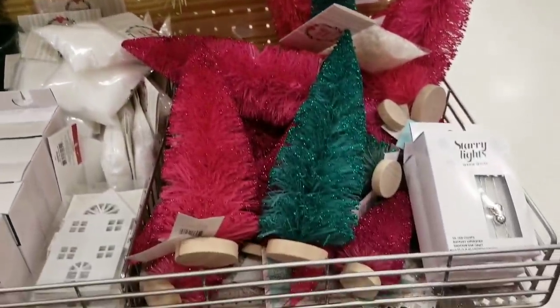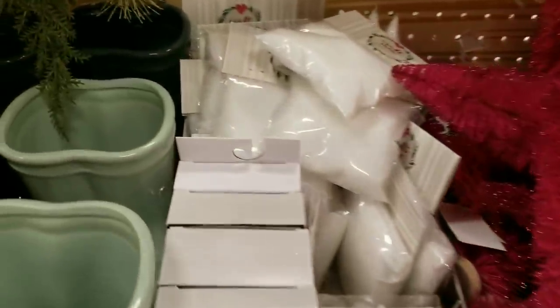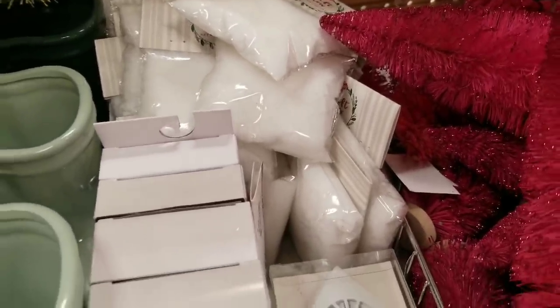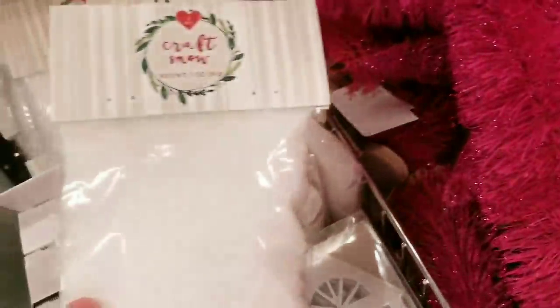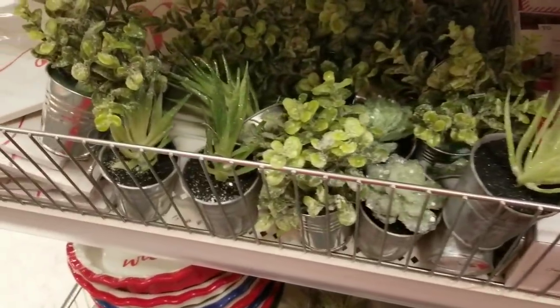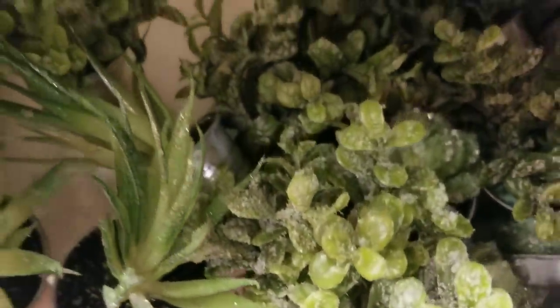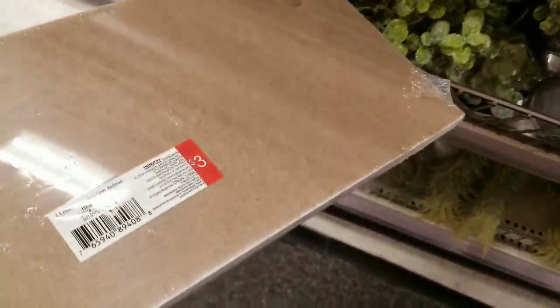They have these cute little pink and green trees. We have the little fake crystal snow — let's see how much it is. $1. This is my favorite section, it really is. I love it. They glammed these up — 'Believe' with the three hooks, that's so nice. It's only $3.